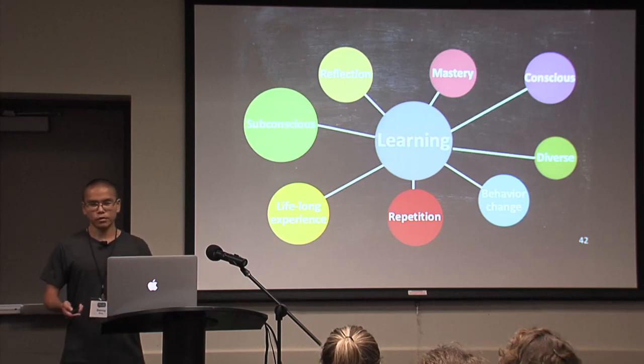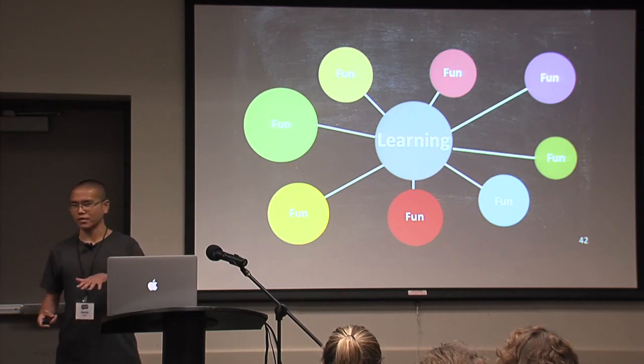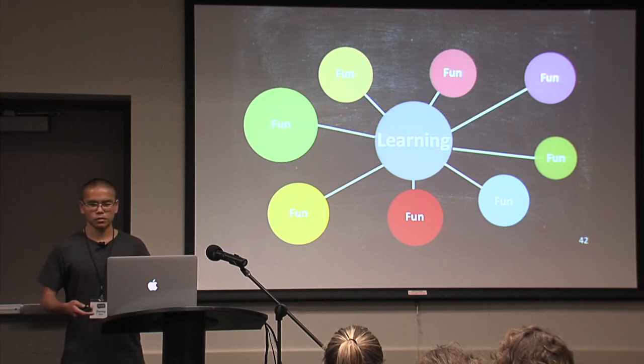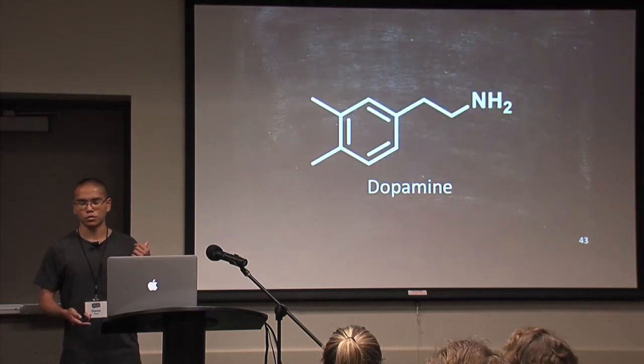Overall, the most important thing about learning is that it has to be fun. It can't just be a little bit of fun — it has to be very fun. Otherwise, our brains are not designed to go towards something that is a lot of work but not a lot of fun. This aspect of fun can be informed by a chemical called dopamine.